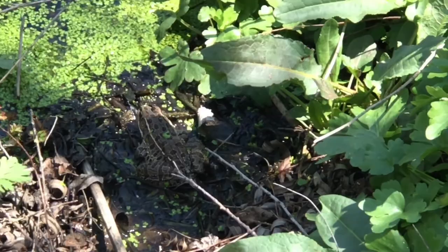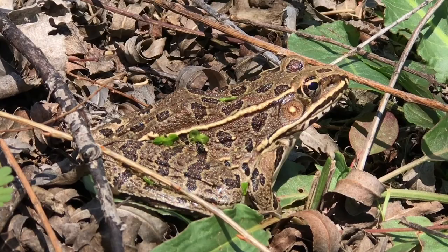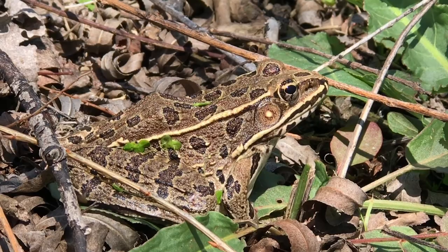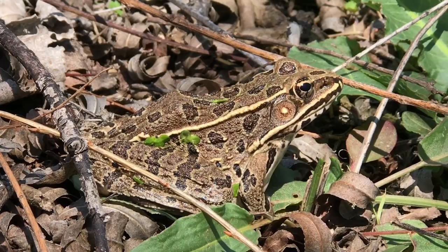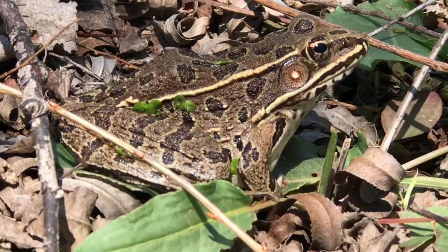How close can you get? Apparently you can get quite close. Leopard frogs like this one here are named for the dark irregular spots all over them that are reminiscent of a leopard, and they can also be in varying shades of brown or green. But you can always distinguish them from other frogs by that light spot right in the center of their tympanum, which is essentially their eardrum, located right behind their eye.